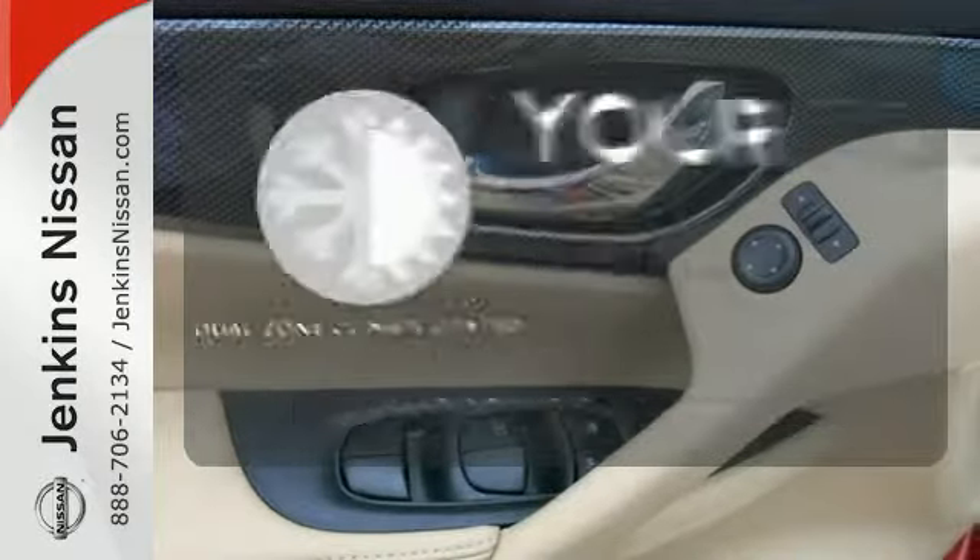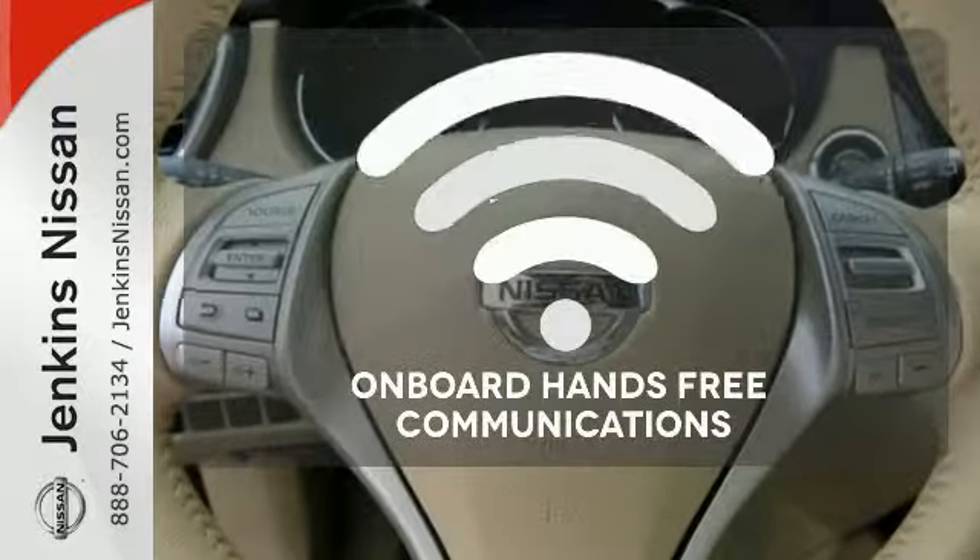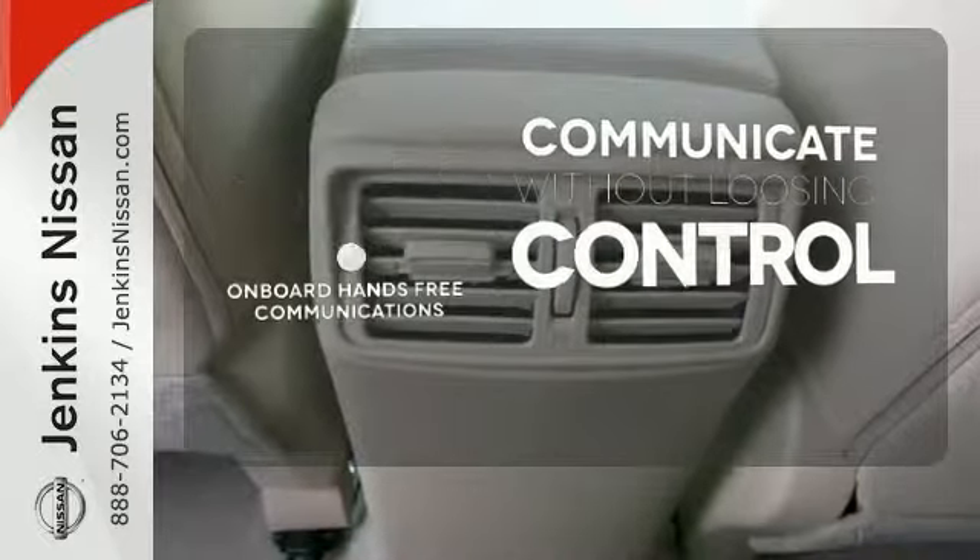Its too hot, its too cold — not anymore with the dual zone climate control. On board hands-free communication keeps your hands on the wheel without compromise.